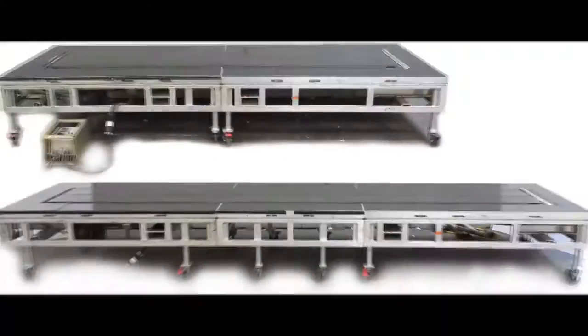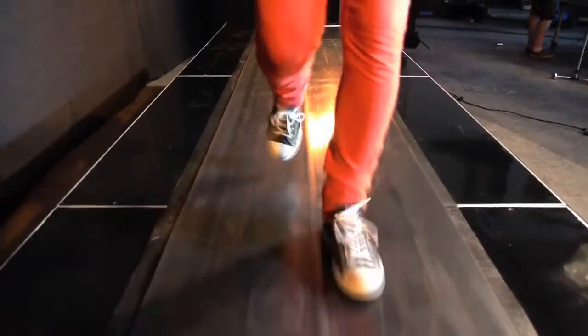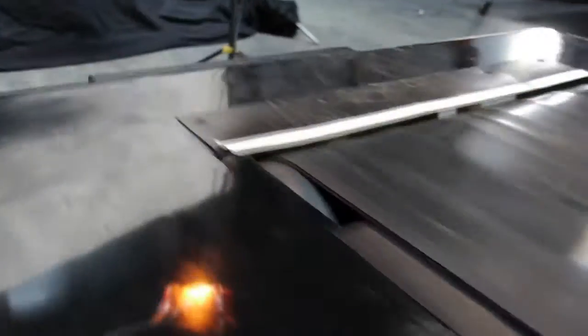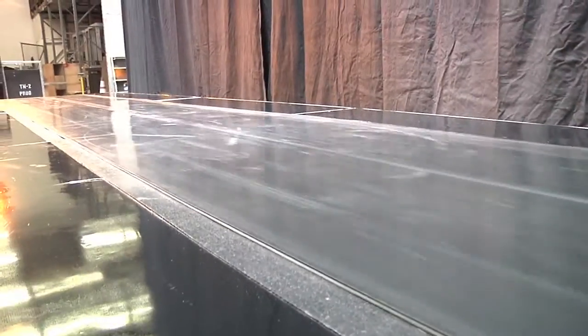The Versa Stage Conveyor comes in either 12 or 16 foot lengths and is compatible with the entire line of Versa Stage. Powered by a strong 3 horsepower motor, the Versa Conveyor can travel up to 3 miles an hour with a max capacity of 300 pounds.